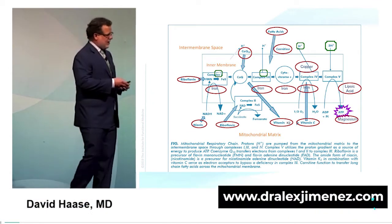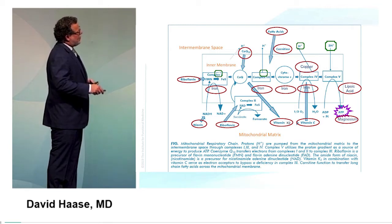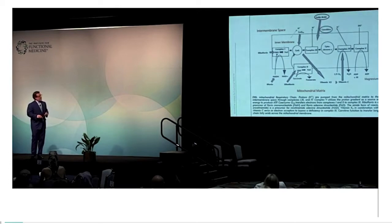Let me orient you to this slide. This is the intermembranous space. This is the membrane itself. And down here we have the matrix. Hydrogen ions are going up this way. Fatty acids will come in through the intermembranous space.